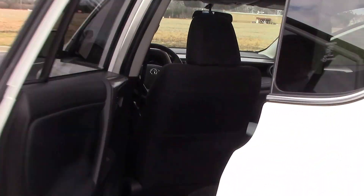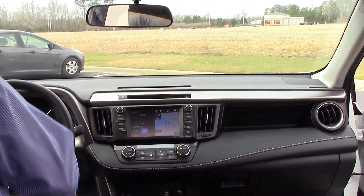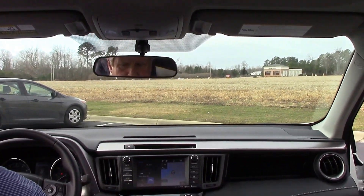Coming to the inside, you've got black cloth interior, an AM/FM single-disc CD player, dual climate control, a power sunroof, navigation, and XM radio.